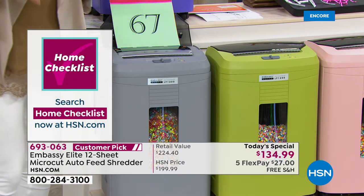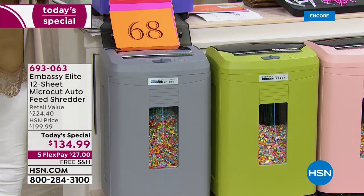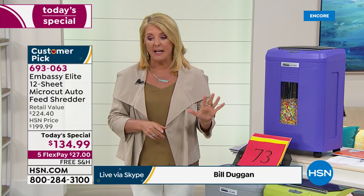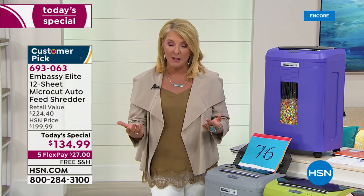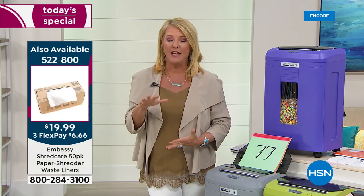Let me go over the colors again and give a quick update. We launched this originally in January as a today's special — it sold out twice. We brought it back and kept the same price. What we did differently tonight is add five flex pays and free shipping. With flex pay we take any major credit card or PayPal, spread payments over five months, and you get it right away. If you've cleaned all the closets but still have paper clutter, you're absolutely going to love this.